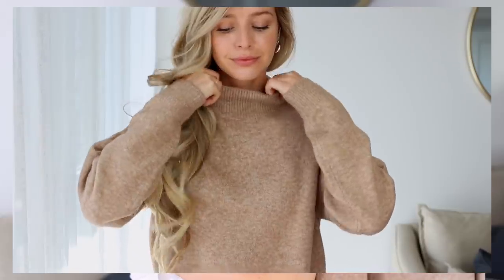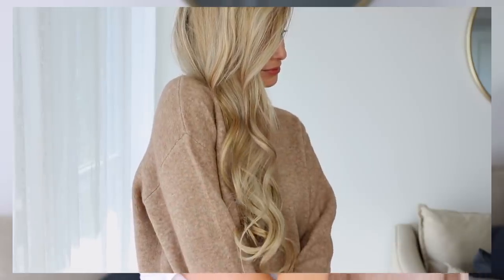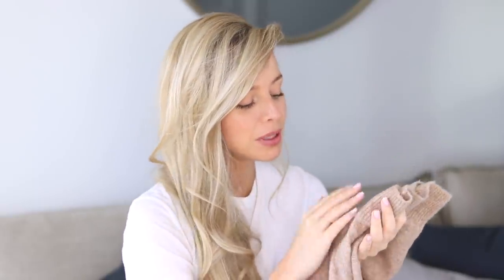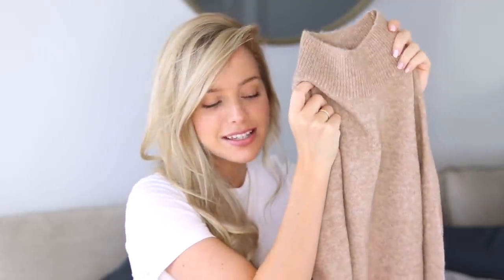This next sweater is also from H&M — it's this beautiful mock neck sweater. I thought it was just a sophisticated looking sweater, absolutely beautiful, and this color makes it so versatile. I feel like it would match with so many things in my closet. I pictured this tucked into a pair of trousers, maybe some white jeans — you could throw a blazer over top. It's a very classic piece and a really great addition to my wardrobe.